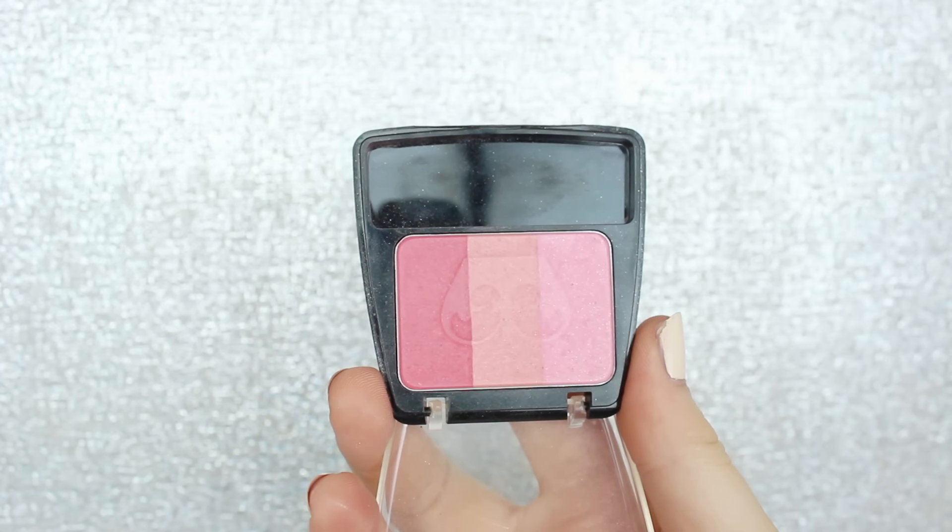Another blush I really like is the Jordana blush in the color Touch of Pink — it's more of a melon peachy color. This is my favorite matte blush. Check out the Jordana blushes, they're really really good. And also if you want more of a pink blush, I swear by the Rimmel blush in the color Adam Catwalk. It's my favorite pink blush ever — it has a little bit of warmth to it and it's just so pretty.